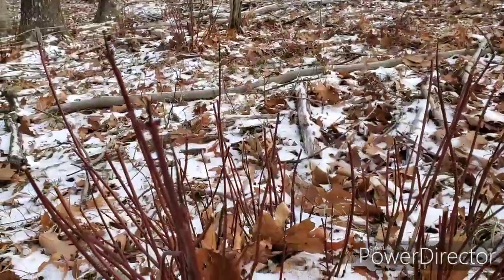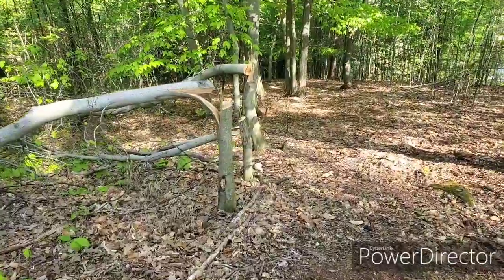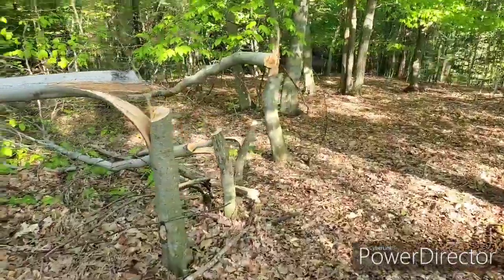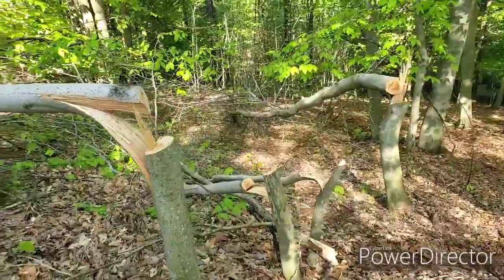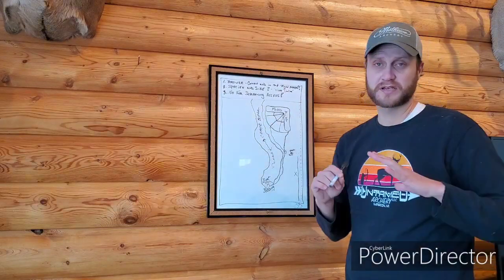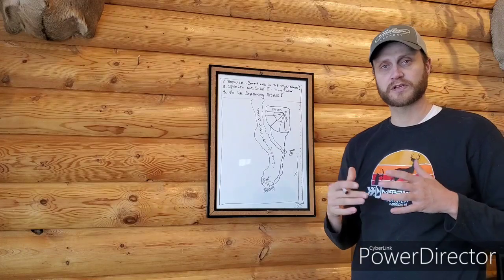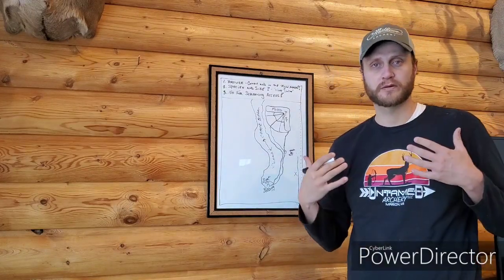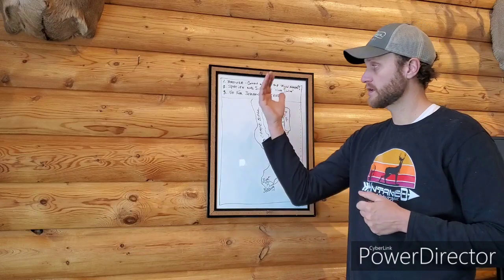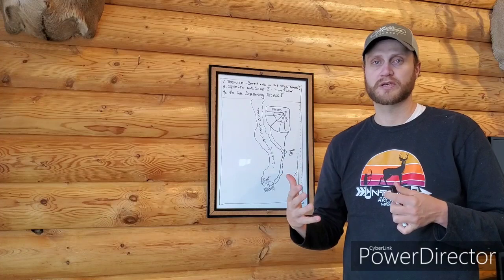Ask yourself: do the deer have enough browse to sustain them through fall and winter months, and is it in the right place? Is it in your bedding areas, your transition areas, and surrounding those food plots — those evening feeding points — to meet their woody browse requirements? That is the first thing to focus on before you pick up a saw. Determine if you have the browse in the right areas and the right amount.